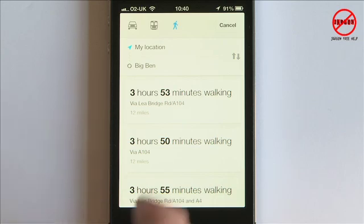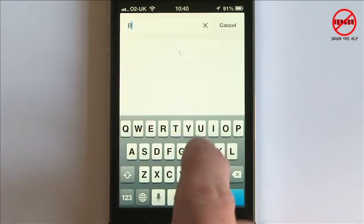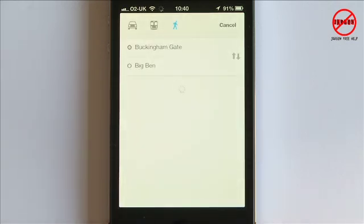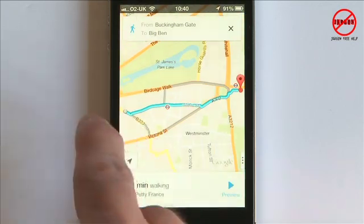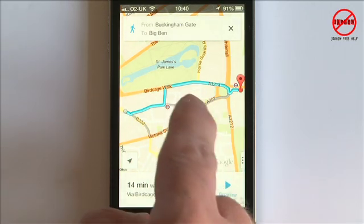But what if I don't want to start from my current location? I just tap on my location field and change it — say I'm going from Buckingham Palace Gates. You can see it's 13 minutes walking. Tapping on that option shows me the route; there's another route available too, and tapping on that shows me how long it's going to take.